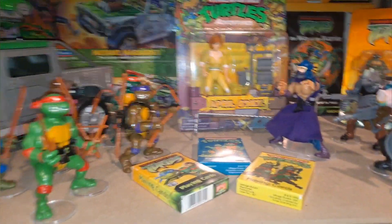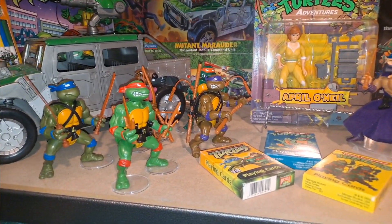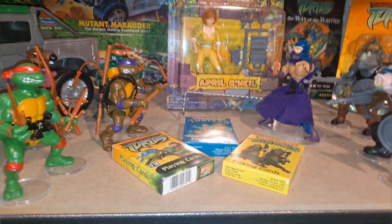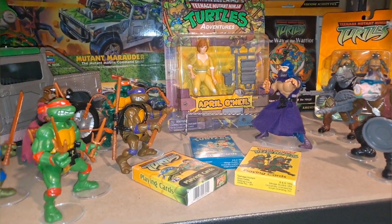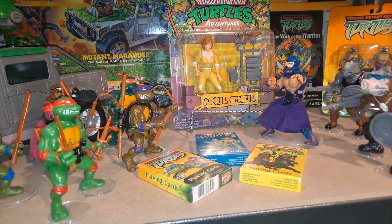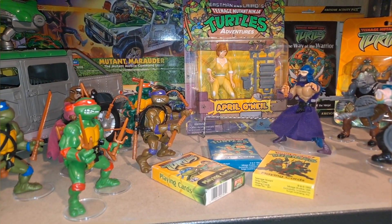I loved her. And my mom was wonderful in finding these for her. She loved them until the day she passed. This is in her honor. So, as Mikey would say — Cowabunga, dude!